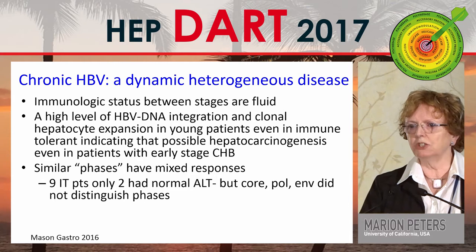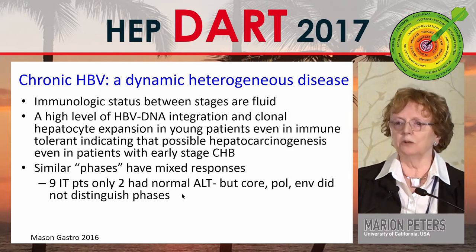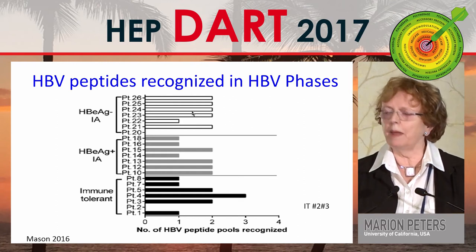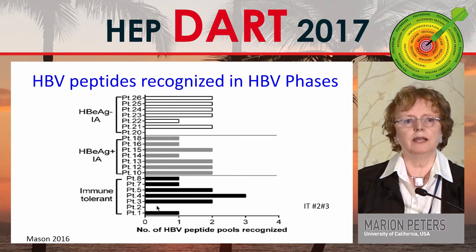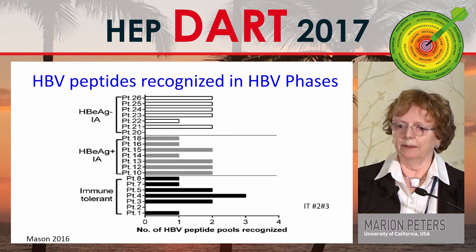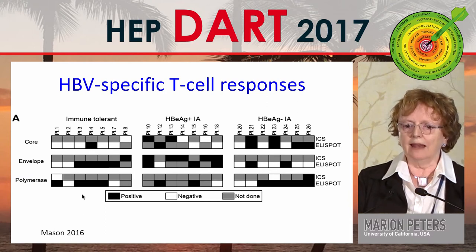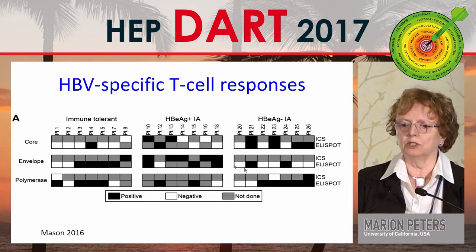Mason's study also showed different phases with very mixed immune responses — you couldn't characterize the phase by the T cell response. They had nine immune tolerant patients, but only two were truly immune tolerant with normal ALT. Responses to core, polymerase, or envelope didn't distinguish the phases. Looking at the number of peptide pools responded to, you really can't tell what group the patients belonged to. T cell responses by intracytoplasmic staining and ELISPOT also didn't distinguish between phases.